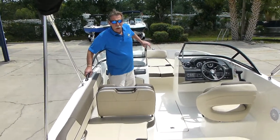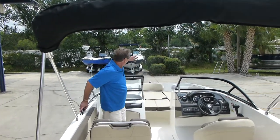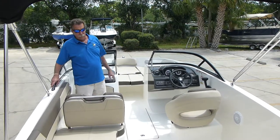2017 Bayliner VR5 — this is an incredible sport boat. It's got a huge, expansive bow area, and it's rated for nine people.